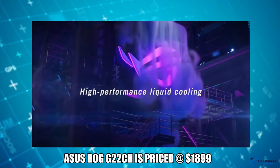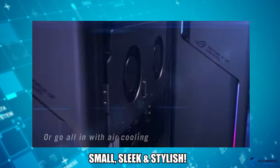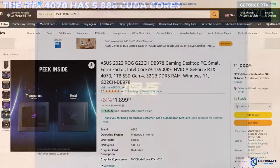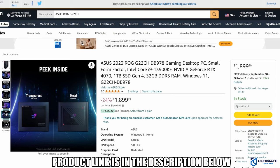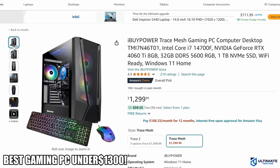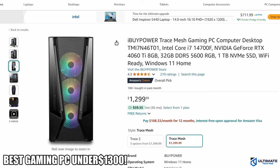As for the PC case, there is no tempered glass window, but it still looks sleek and stylish. As a bonus it even includes a dock storm data hub. If you have to have the RTX 4070, this gaming PC fits the bill and the product link is in the description below.